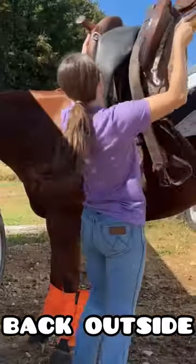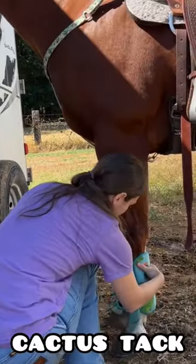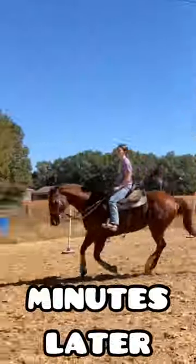When I was done with him I threw him back outside and started settling Chester. He had to wear his cactus tack today and he started off pretty good, and then there was this, but a few minutes later he looked like this.